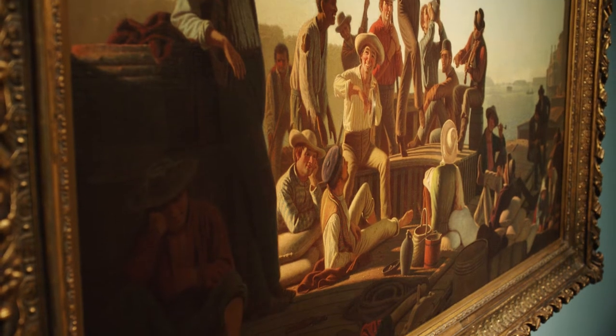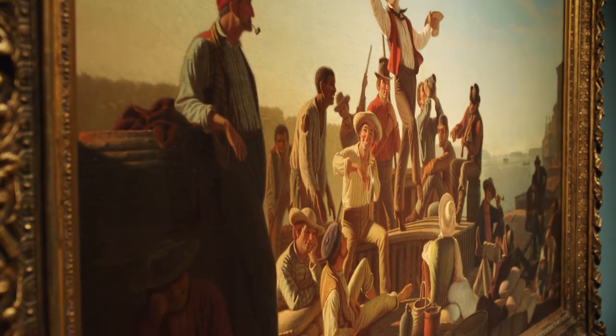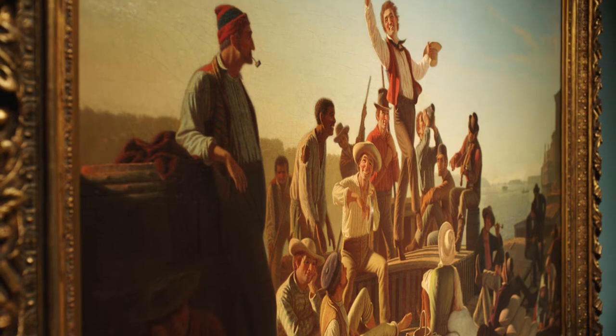We still romanticize about the Westerner. Bingham really was one of the most prominent Western painters of the time, which is a very unique thing for the United States.